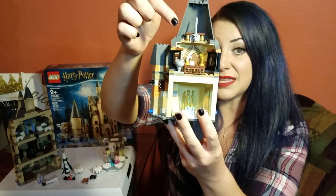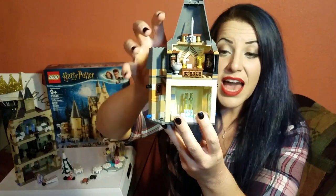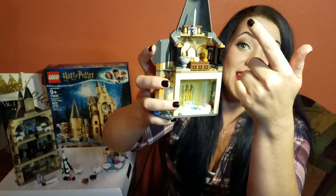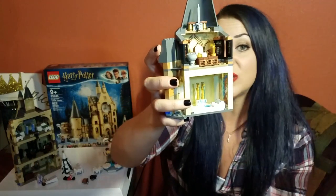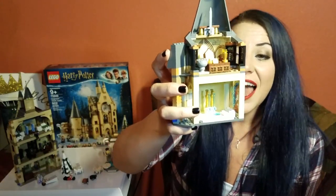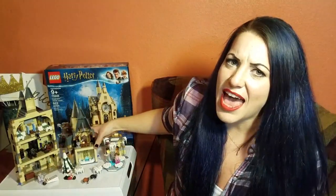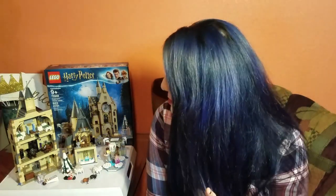I'm pretty sure this is meant to be Dumbledore's office. I think that because this is the pensieve, right there. And then that's the Sorting Hat, which we do know is kept in Dumbledore's office. However, Dumbledore's office is actually in the Headmaster's Tower, which is its own building entirely. And the prefect bathroom is on the fifth floor behind a statue of Boris the Bewildered — it would have been cool to get that statue, but I will take the stained glass window because it is absolutely beautiful.